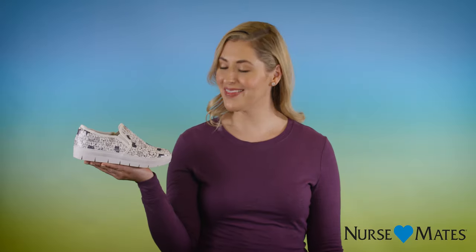Hi, I'm Marissa and this is the Adela from Nursemates. With relaxed slip-on styling and a sneaker-inspired silhouette, this versatile shoe has all the appeal of a casual fashion favorite, but it's built for the performance and support you need. This style is so popular, it's no surprise it's currently our best-selling favorite.